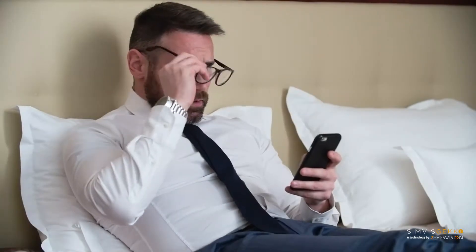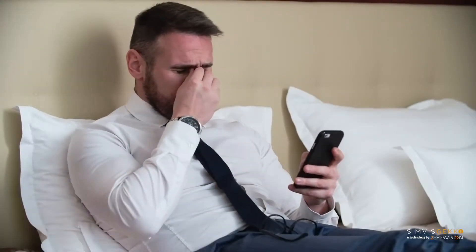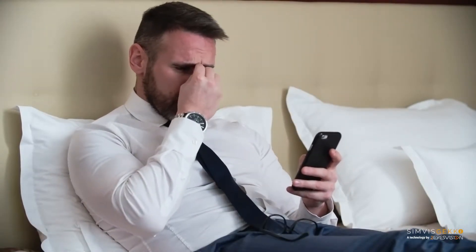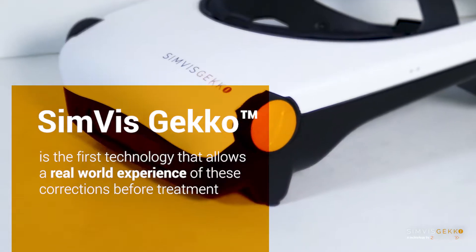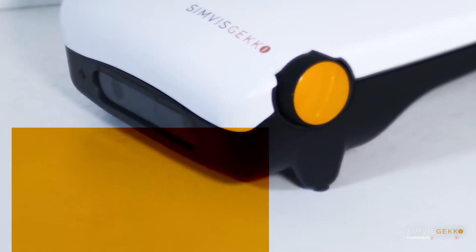But imagine you could experience multifocal corrections before surgery or fitting. With SimVis Gecko, every patient can now have a non-invasive, personalized assessment of treatment.